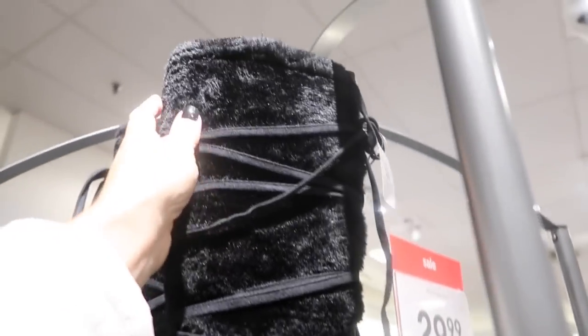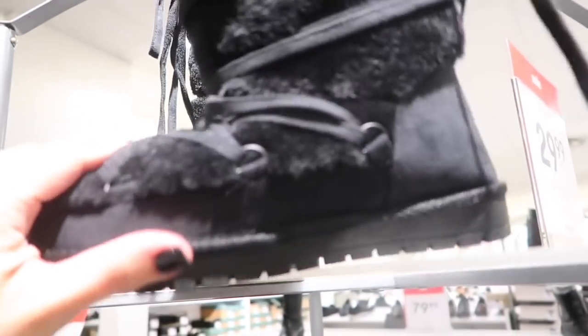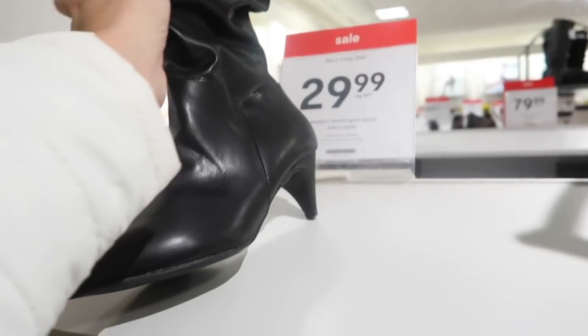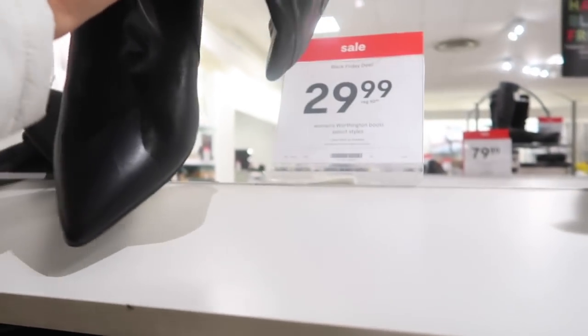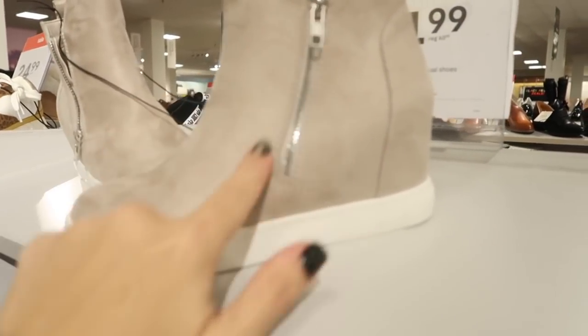Worthington faux fur flats with a Lisa style and rounded toe with a little platform are going to be $29.99 on sale. The scrunchie boots are also $29.99 and have a kitten heel with a more pointed toe.